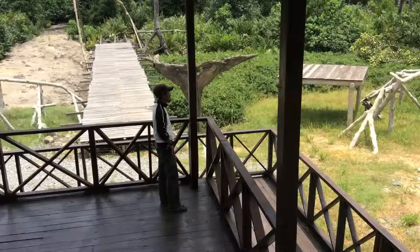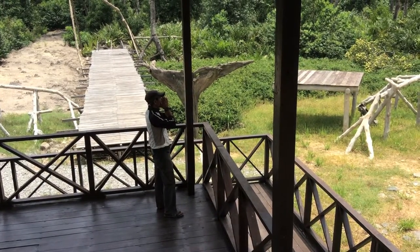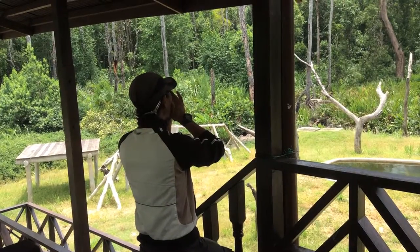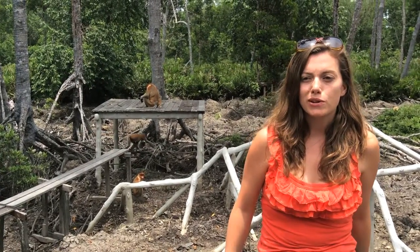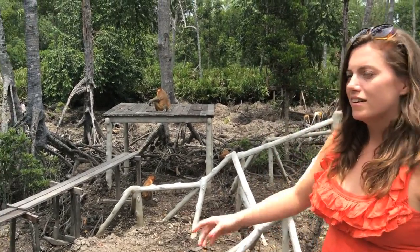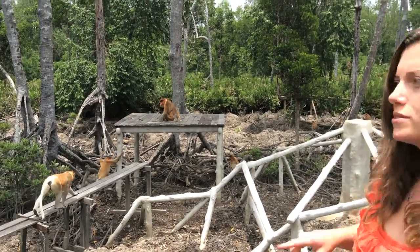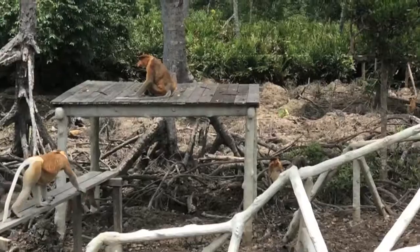We're waiting on viewing platform B to see some proboscis monkeys, which are being called for their lunch. We also have sustenance — the gift shop sells fake Oreos and it made us very happy. We're now on platform A; we got the call and moved over here. The boys came out in force and here they are. Apparently the bigger the nose, the more important they are.